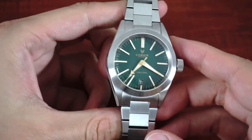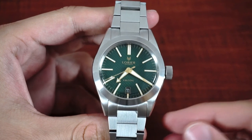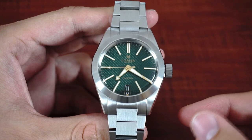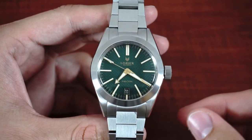Lorier is a New York based micro brand founded by a couple which made it their goal to create vintage inspired watches for any occasion. With this approach they gained large popularity among watch enthusiasts. But unlike its diver brothers, the Falcon never got the same spotlight.